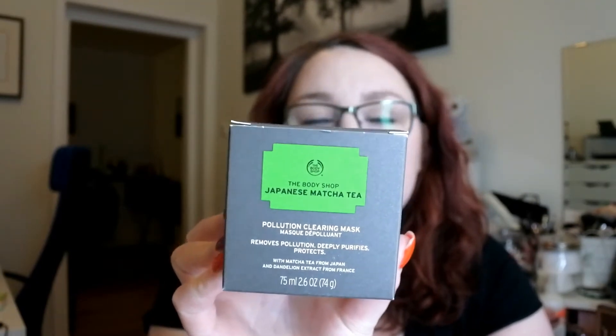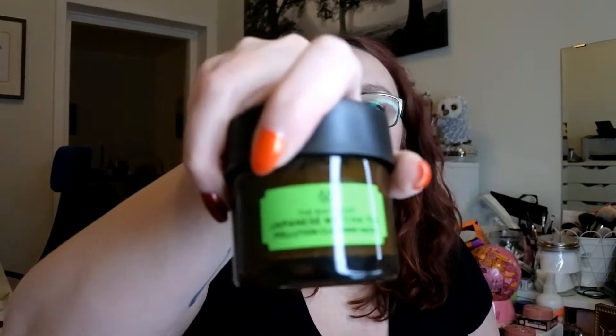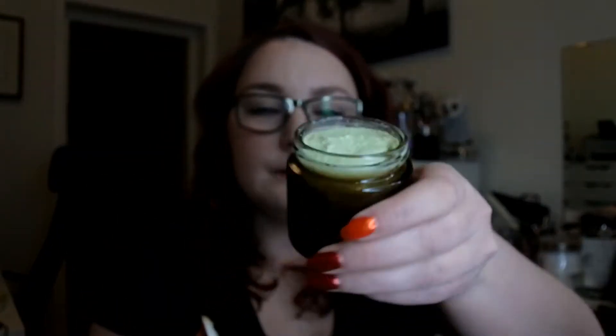I went into The Body Shop because I have their charcoal mask and love it. They recently released the Japanese matcha tea mask and I thought I'd give it a go. When you open it up it has a greenish color and smells really good — like green tea. It's described as a pollution-clearing mask, so I'm really looking forward to trying that.